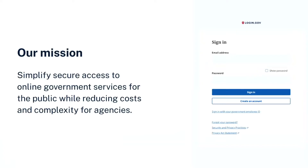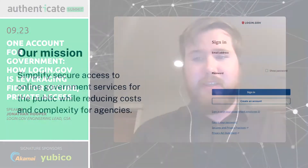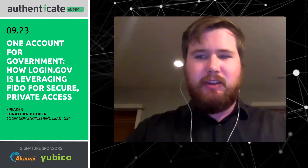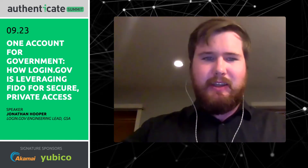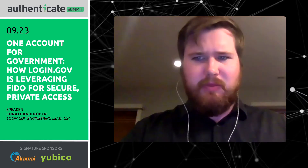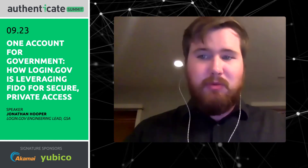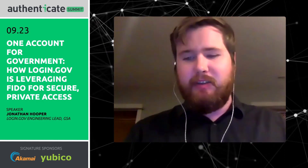Who are we? Login.gov is a single sign-on platform for government services. We also provide identity verification. Our goal is to simplify secure access, and we are public-facing. We are looking at people in the US trying to access things like USAJobs, SAM.gov, the Social Security Administration — services that are available to the public online. So we provide authentication and identity verification.